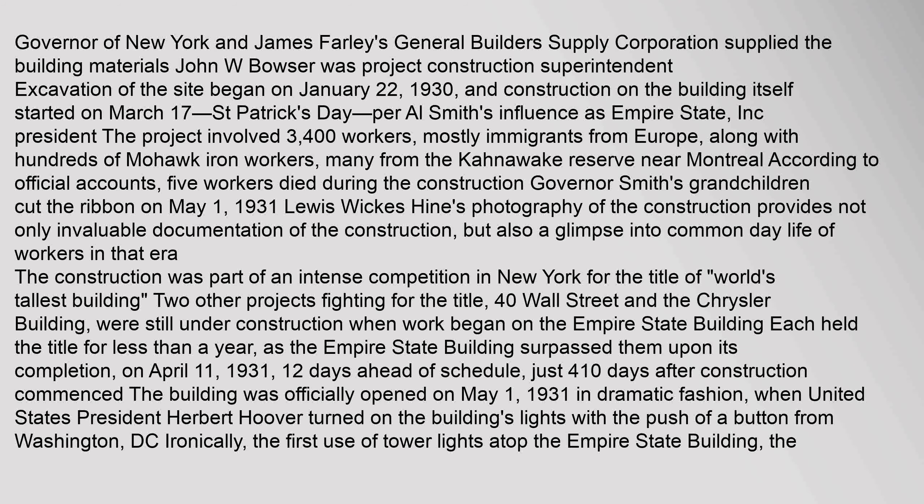Many workers came from the Conawake Reserve near Montreal. According to official accounts, five workers died during the construction. Governor Smith's grandchildren cut the ribbon on May 1, 1931. Louis Wicks Heinz's photography of the construction provides invaluable documentation as well as a glimpse into common day life of workers in that era. The construction was part of an intense competition in New York for the title of World's Tallest Building.